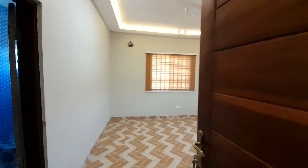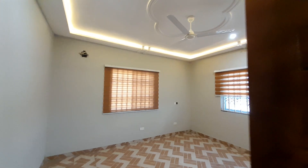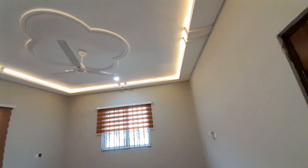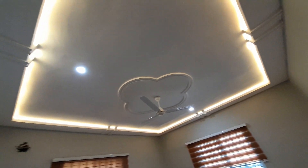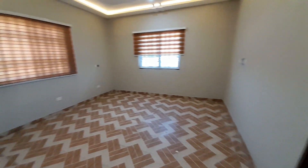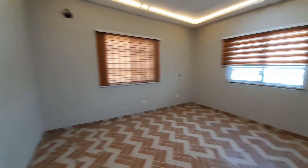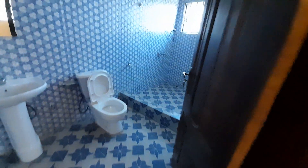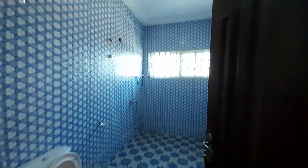This is the second bedroom — air conditioning will be fixed here for you. You have this view for yourself in this room. This is the washroom for this one — it's left with the heater to be fixed.